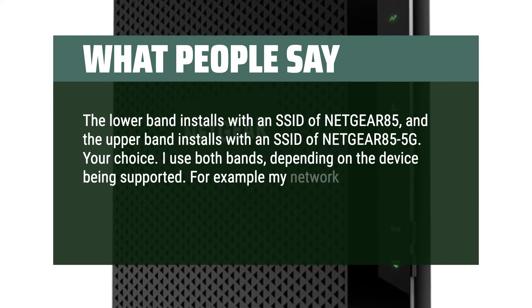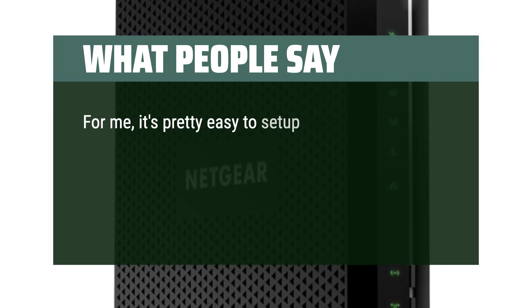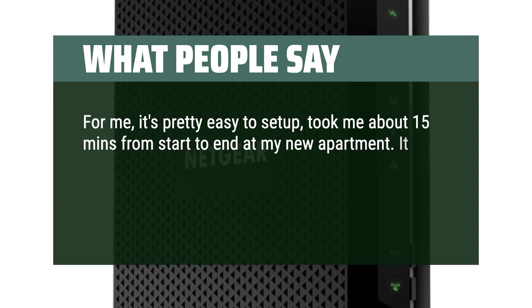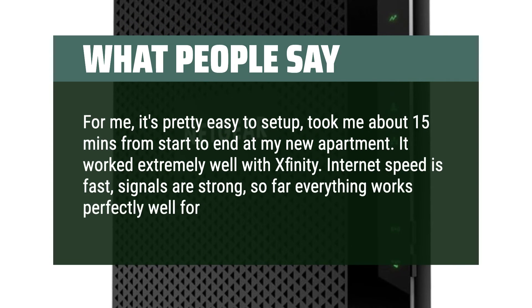For example, my network printer uses Netgear 85, but my laptop uses Netgear 85-5G. For me, it's pretty easy to set up — took about 15 minutes from start to finish at my new apartment. It worked extremely well with Xfinity. Internet speed is fast, signals are strong, so far everything works perfectly well for me.